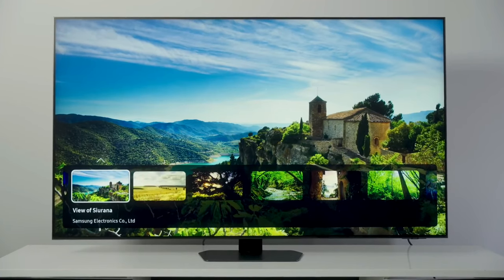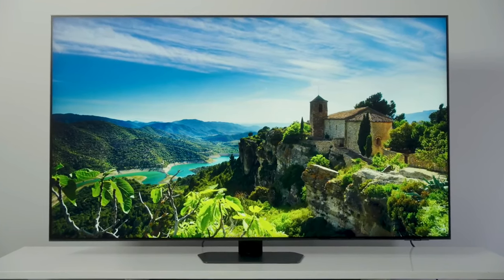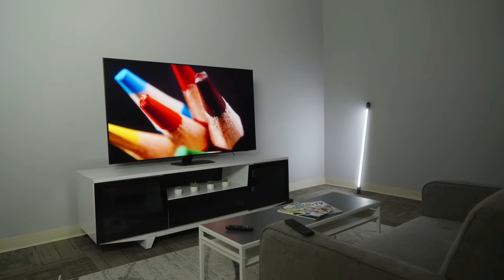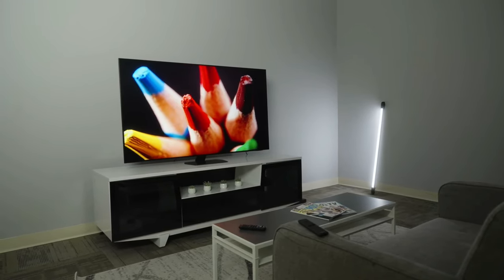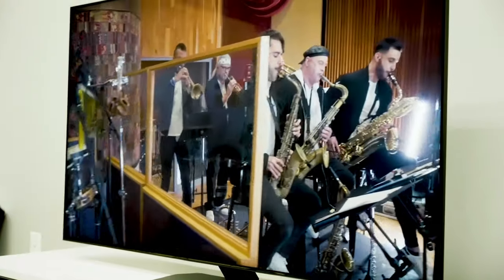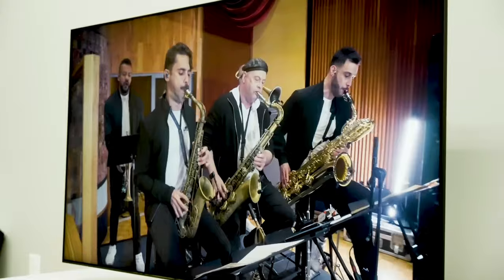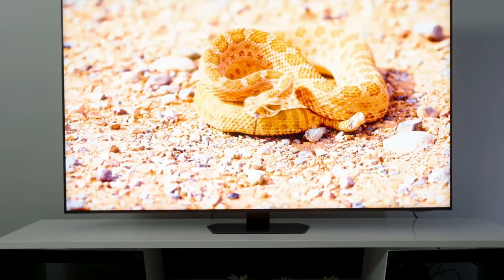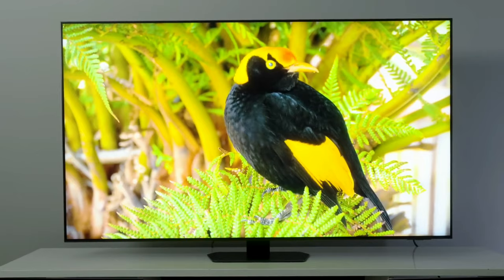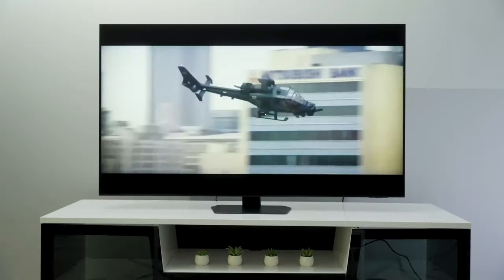The QN90D also comes with additional advanced features to enhance your experience, such as Active Voice Amplifier Pro, which improves your favorite TV shows and movies by letting you hear dialogue and sound effects the way the director intended. The Samsung QN90D, which comes in sizes from 43 inches up to 98 inches, starts at $1,499.